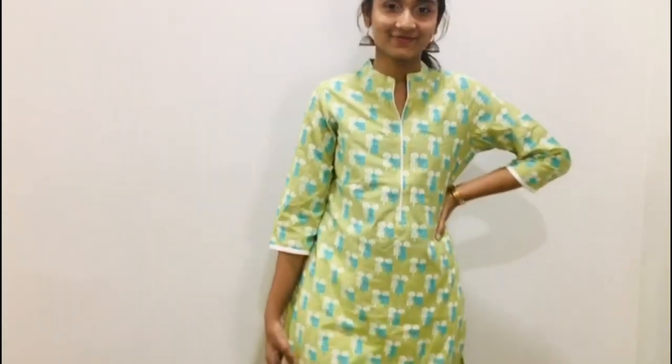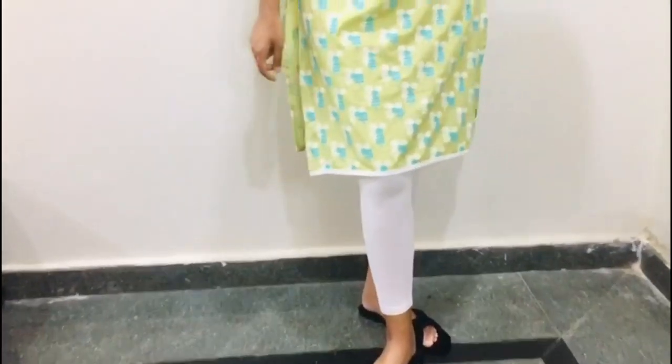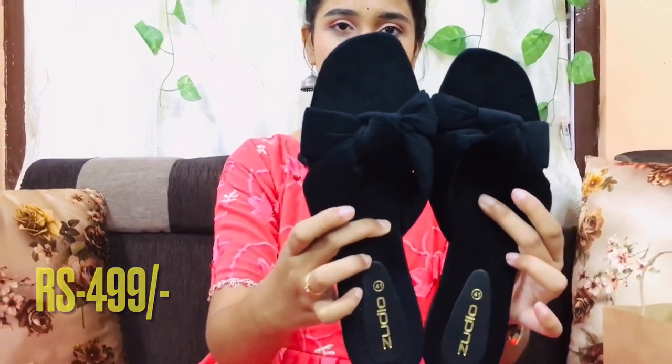I have the last one in the studio — it is all black. It has a soft velvet cloth in the studio. Plus, it's very comfortable and useful.